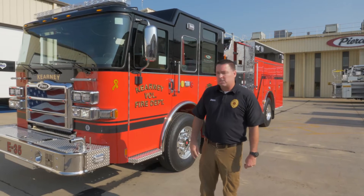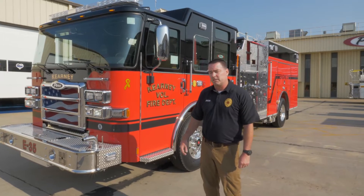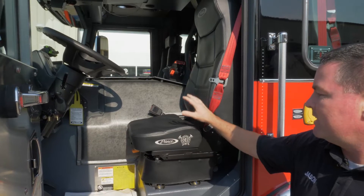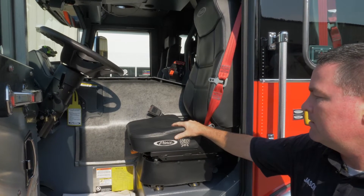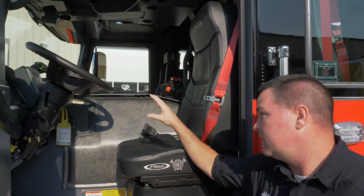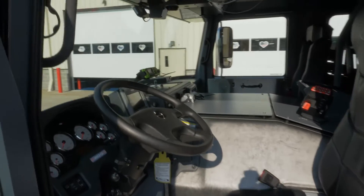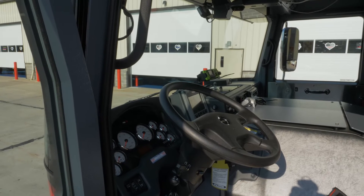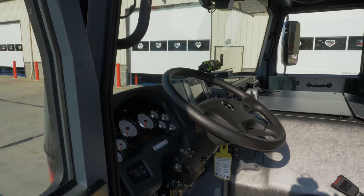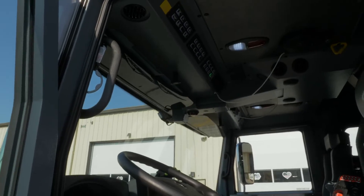We're going to do a quick walk-around and show you some of the features of our new truck. We went with the Pierce Enforcer chassis and vinyl interior for ease of cleaning. We've used the Pierce Command Zone for the controls, and we also introduced the 360-degree camera on this truck. We've used the overhead membrane switches for a lot of our in-cab controls.